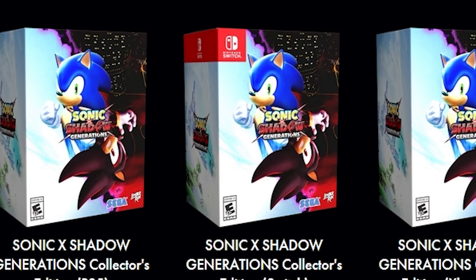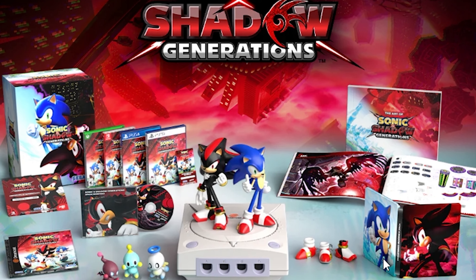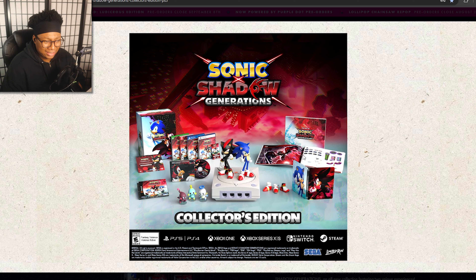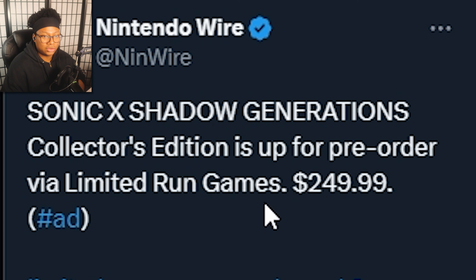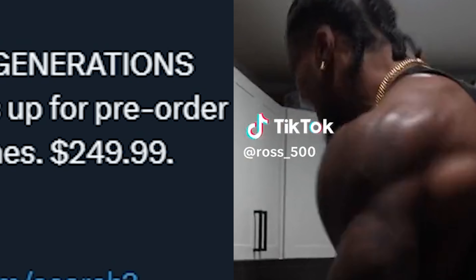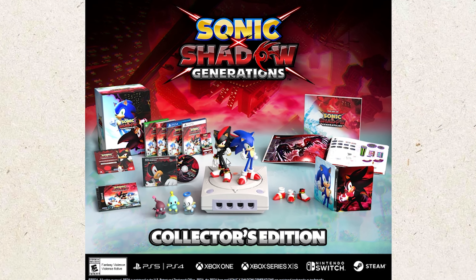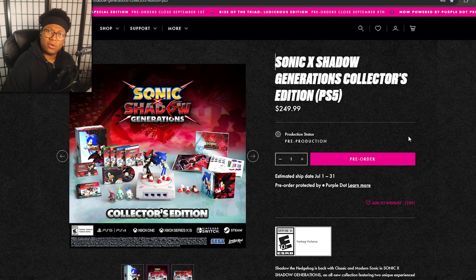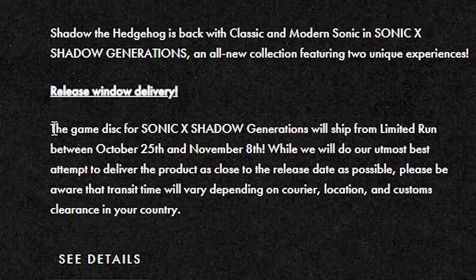Now it's time to look at that Collector's Edition. Look at these boxes — the boxes themselves are already pretty clean. You get a little Chao thing, you get Shadow and Sonic keychains, a steel book, an art book, and you get this figurine. But it's kind of on the pricey side — it's like two hundred something. It's insane, absolutely insane, but it's also kind of worth it. Look at this. It's clean.